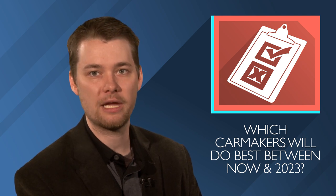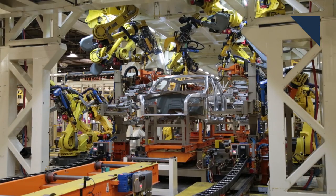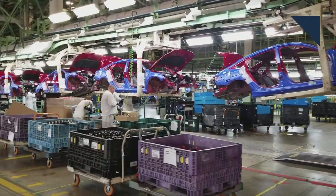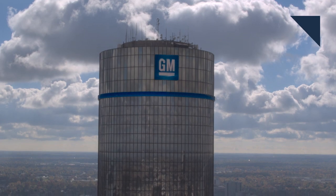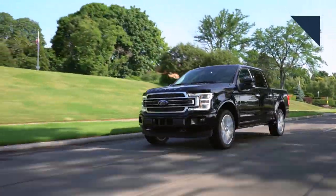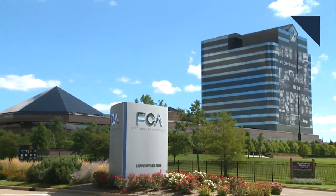Which automakers will do the best between now and 2023? Merrill Lynch looked at the new cars and trucks that automakers have coming between now and then. 70% of the new vehicles coming out will be trucks, and 45% of them will be CUVs. Only 24% will be passenger cars. GM is below the industry replacement rate, but it has new full-size SUVs and heavy-duty pickups coming that will raise profits. Ford has the highest replacement rate, and 96% of its new lineup will be trucks and CUVs. FCA's replacement rate is below the industry average.